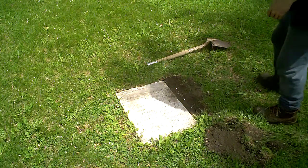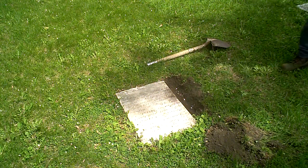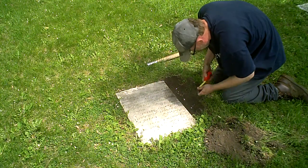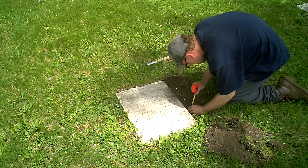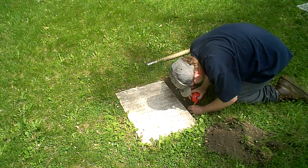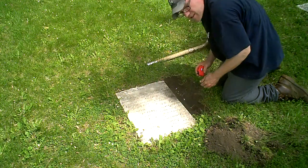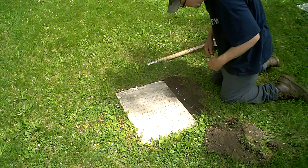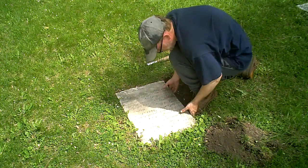It appears I have a foundation here, which is roughly — oh boy — very deep, three inches in the ground. I don't know what's under this. See if I can lift this.